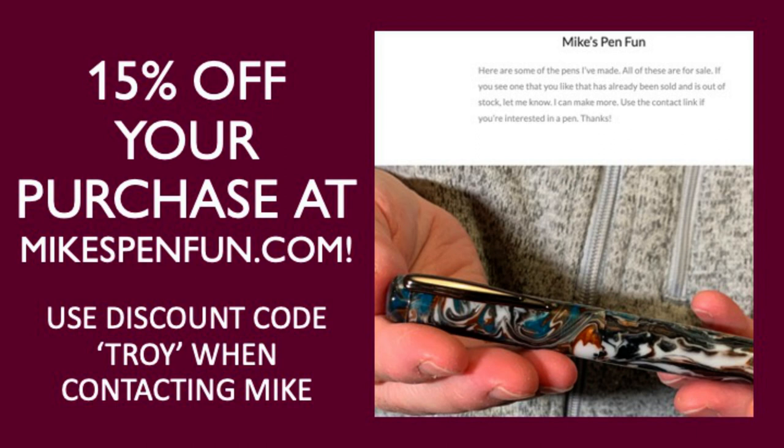For those of you who want to check out mikespensfund.com, when you go to order, use discount code TROY — T-R-O-Y — and you'll get 15% off your order. Mike wanted to extend that to all of our viewers. He doesn't have a full e-commerce solution set up yet, but when you contact him to purchase, just mention discount code TROY. And it turns out Larry has his own code too — Larry can use code LARRY — so Mike did the same thing with him.